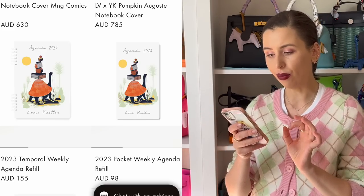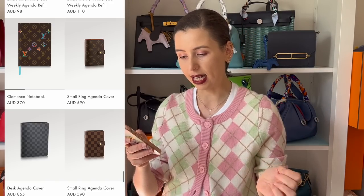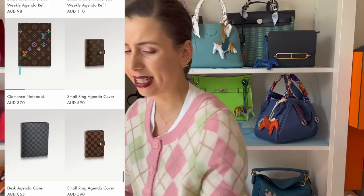The agendas themselves are a few hundred dollars. The small agenda is $590 Australian dollars, which is on the cheaper side — still under $1,000. The desk agenda is around $865. But if it's something you're going to use every day, I still think it's worth it. Similar to the poche clé, it's expensive but something you use all the time. Every time I use it I think, oh, Louis Vuitton — it gives you that little feeling. So if you're someone who uses agendas, I would say it's worth it. It's still under the $1,000 mark, so probably okay.